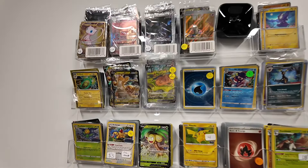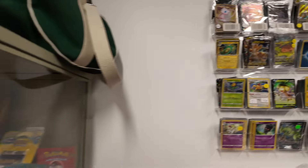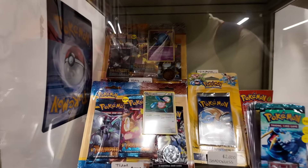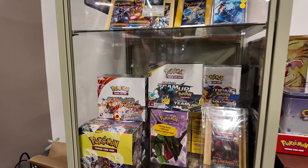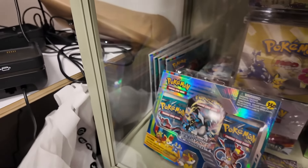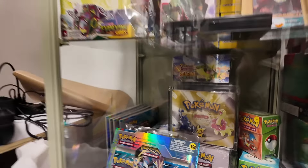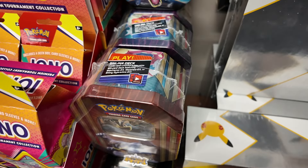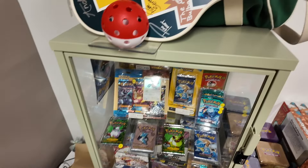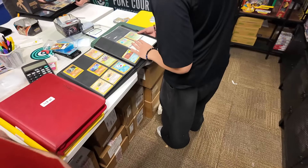They've got this cabinet full of crazy vintage stuff - Gold and Silver blisters, shadowless blisters, vintage packs, XY booster boxes, Sun and Moon booster boxes, a Rayquaza box, a Black and White blister, a Neo Destiny booster box, Dark Explorers, and a Roaring Skies booster box chilling there. They also have Celebrations, more XY tins - though we're not trying those again - and something signed by PokeTubers.